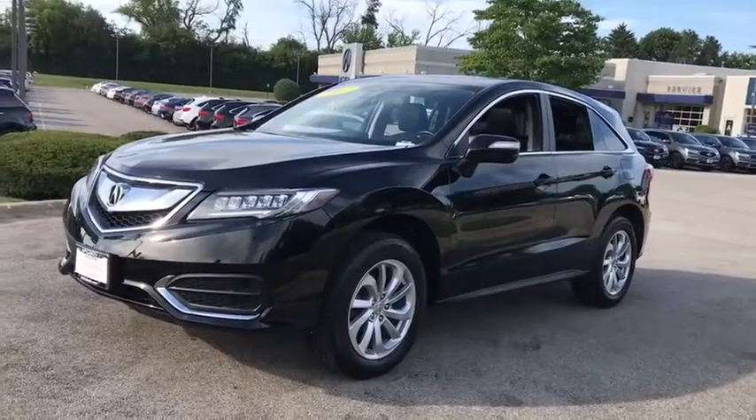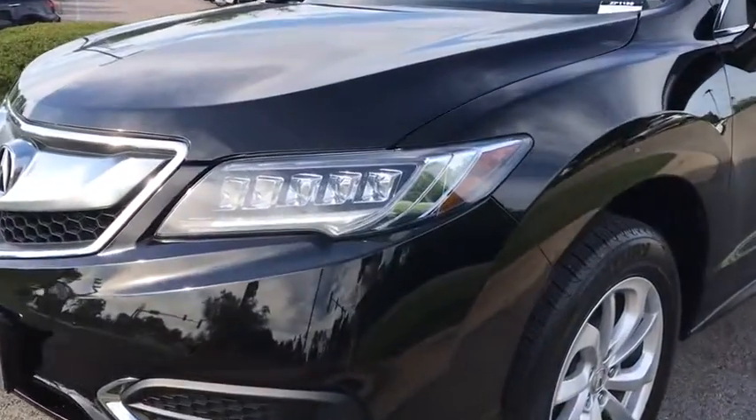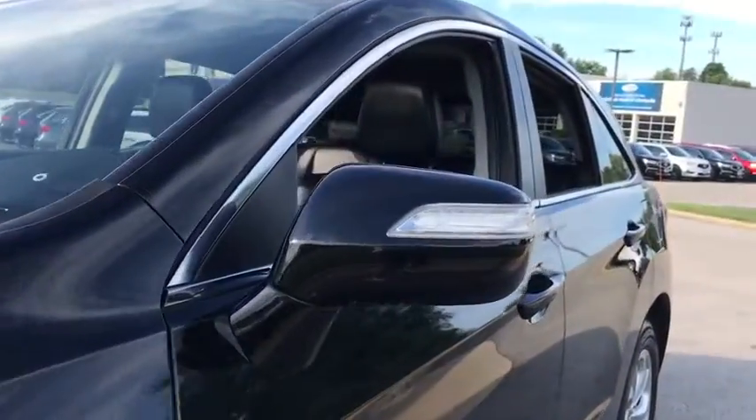This vehicle has less than 40,000 miles. Here are some of this vehicle's great options: backup camera, anti-lock braking system, power liftgate, steering wheel audio controls, power passenger seat, traction control, stability control.